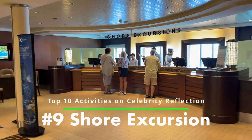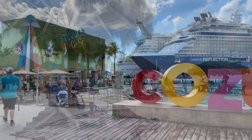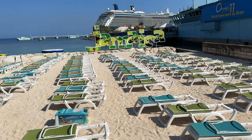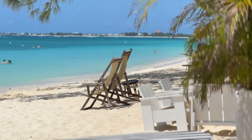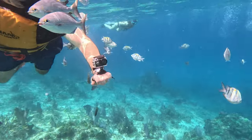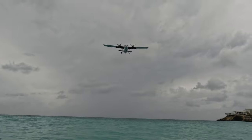Number nine: Take a Shore Excursion. Shore excursions are a great way to explore the ports of call on your cruise. The Celebrity Reflection offers a variety of options from snorkeling to city tours, or you can explore on your own. On our last cruise we visited some of the best spots in the Caribbean. Shore excursions are a great way to learn about new cultures, try local cuisine, and make memories that will last a lifetime. While we often explore ports on our own, if it's your first time in a new location we suggest booking your tours through the ship or a very reputable provider.